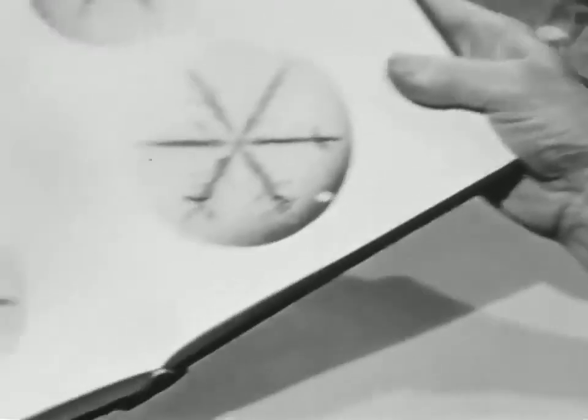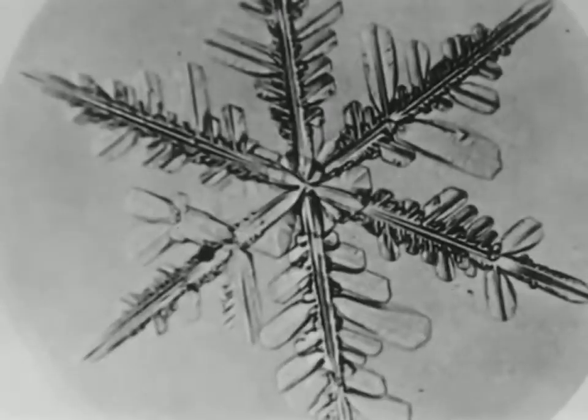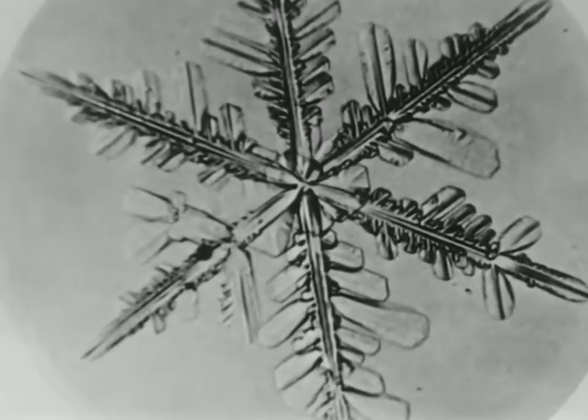Snow. Here are some enlarged pictures of single snowflakes. Each is a single crystal of water.